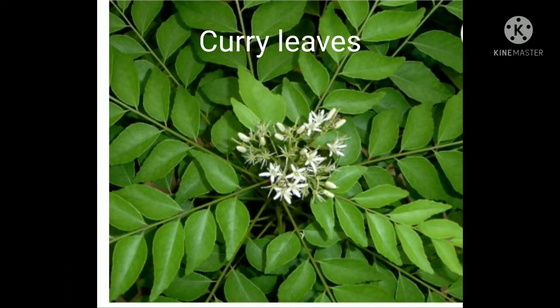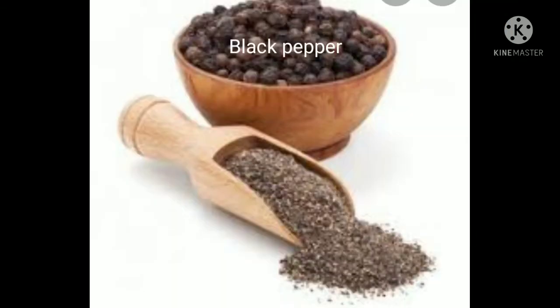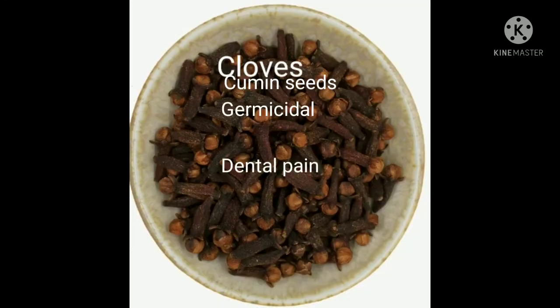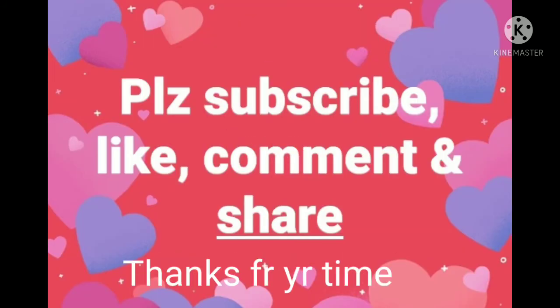Curry leaves are used in cooking. Ginger has anti-inflammatory and antioxidant properties. Black pepper also has good health effects. Cumin seeds help to shed weight. Cloves are used for dental pain. Cinnamon and cardamom — almost all of these items have antioxidant, fat-lowering, and blood pressure-lowering effects.